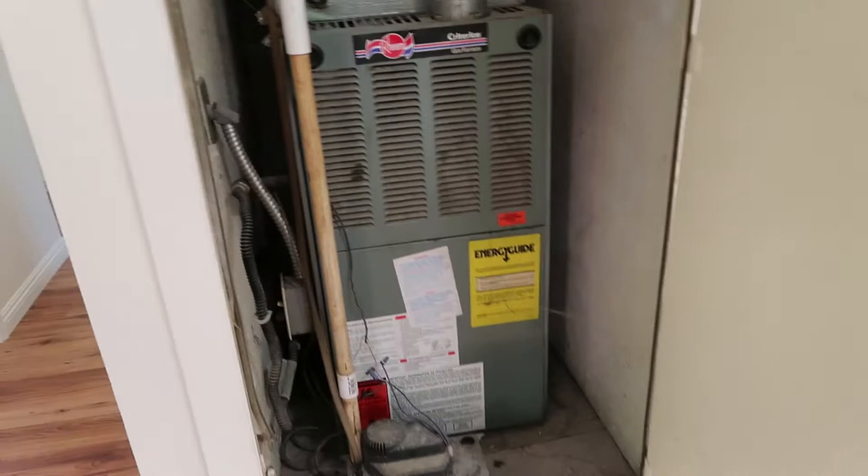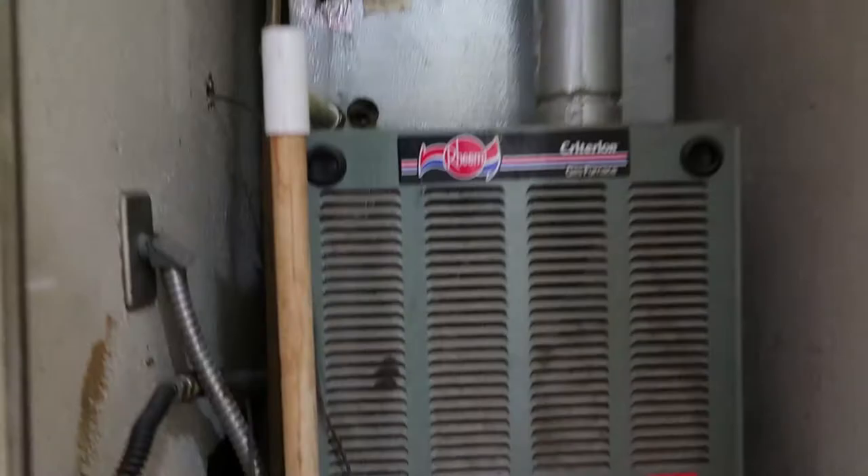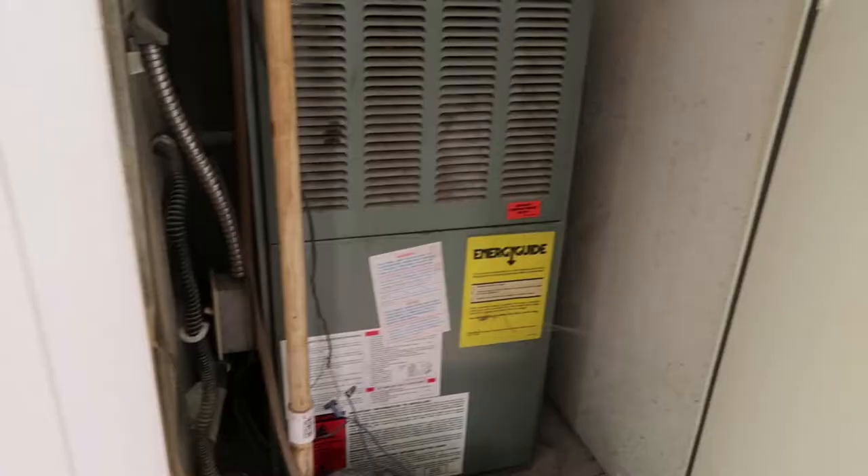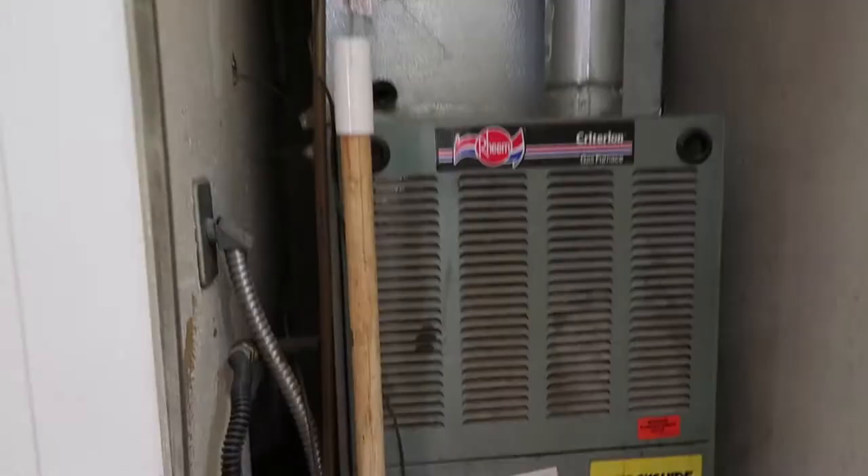So this is the master bedroom. Back to the living room — it's a front entryway. Here's the HVAC. Does look a little old. There's a pump to pump the condensation out. Pretty cool.